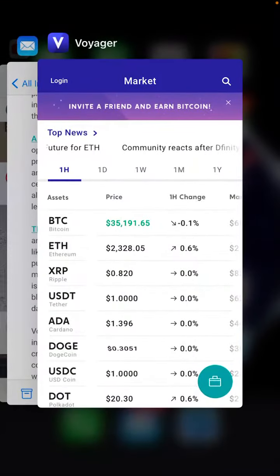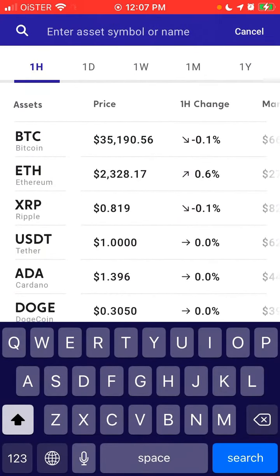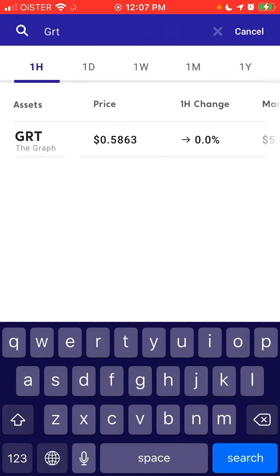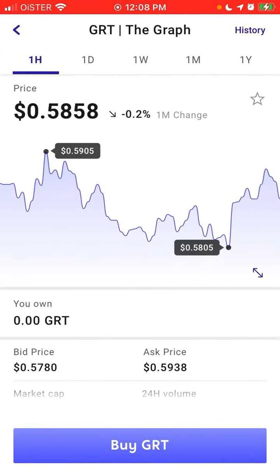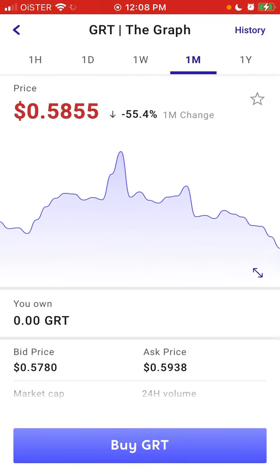Hi everyone. Here is the Voyager app. There is a new update where you can buy the Graph here. It's called GRT, and Voyager just introduced that on their app recently.